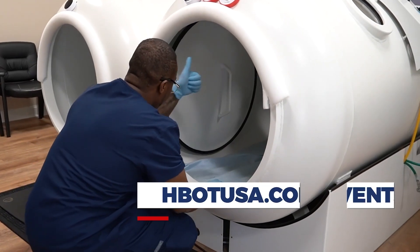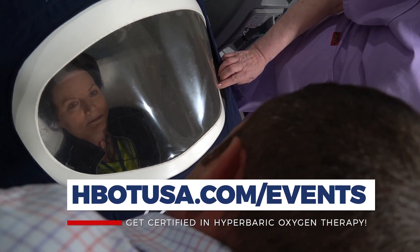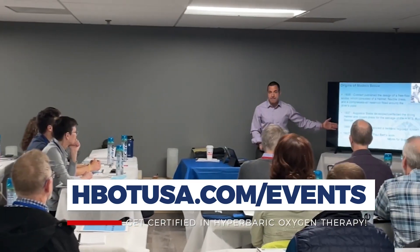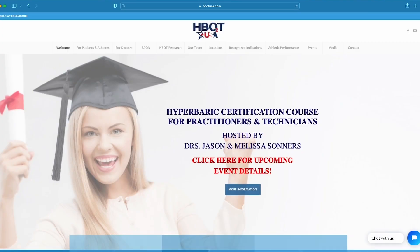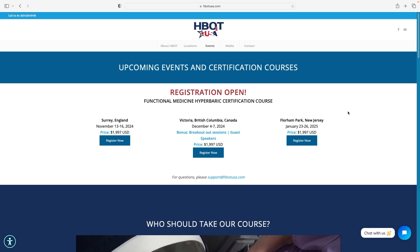Whether you're a chiropractor, a naturopath, an acupuncturist, a DO, or even an MD, but you're looking at hyperbarics through this lens — applying hyperbarics for all these off-label conditions — this is the class that teaches that. Right now, it's the only class that teaches this type of hyperbarics in this way, and it's an actual certification course. Check out hbotusa.com, and right across the top you'll see upcoming events. Click on that and it'll show you when our next courses are going to be.